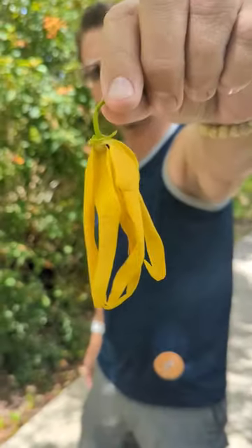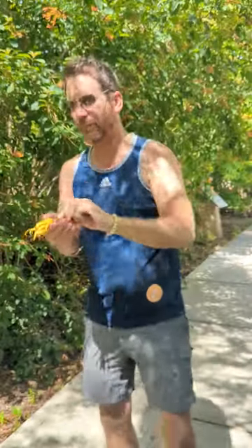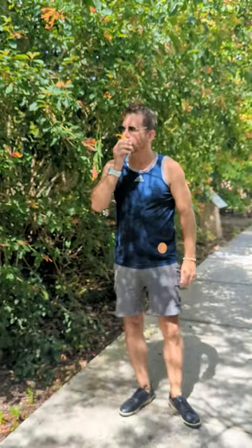If you've never smelled actual ylang-ylang — I'm going to fold it up here and bring this home. It's absolutely beautiful. So I'm going to take you on a little tour. We're going to find some other stuff, like maybe fig.